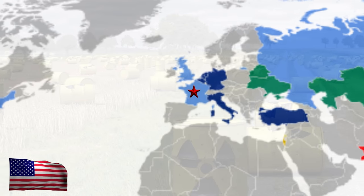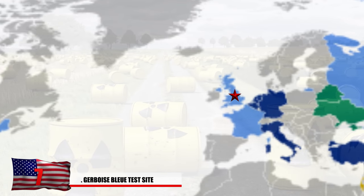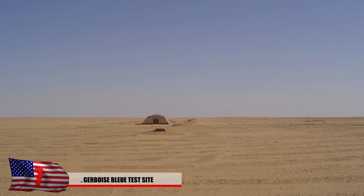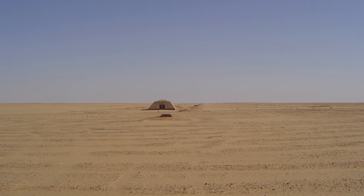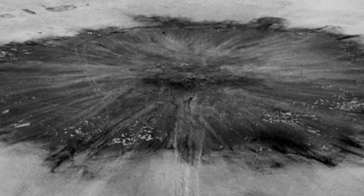Number 7: Gerboise Bleu Test Site. France became the fourth nuclear-powered nation after the USA, USSR, and Great Britain. They were eager to test out one of their devices of destruction and decided to test their first launch in the Algerian Saharan Desert in the 1960s with a bomb called the Gerboise Bleu. This took place near the Berber county of Regen.